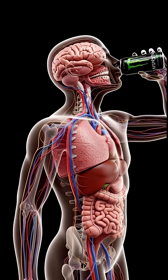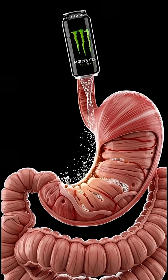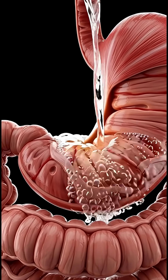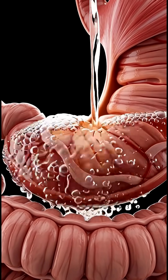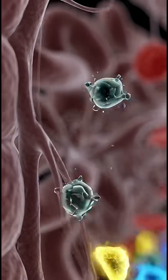When you drink a can of Monster Energy, the journey begins the moment it enters your mouth. Swallowing sends the fizzy, sugar-rich liquid down your esophagus into the stomach, where it mixes with gastric juices.